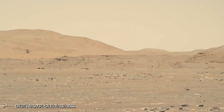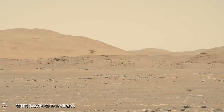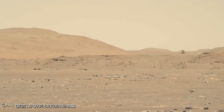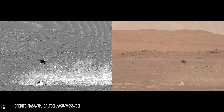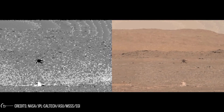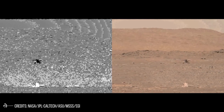Flight 6 ended with Ingenuity safely on the ground because a number of subsystems — the rotor system, the actuators, and the power system — responded to increased demands to keep the helicopter flying. In a very real sense, Ingenuity muscled through the situation, and while the flight uncovered a timing vulnerability that will now have to be addressed, it also confirmed the robustness of the system in multiple ways.